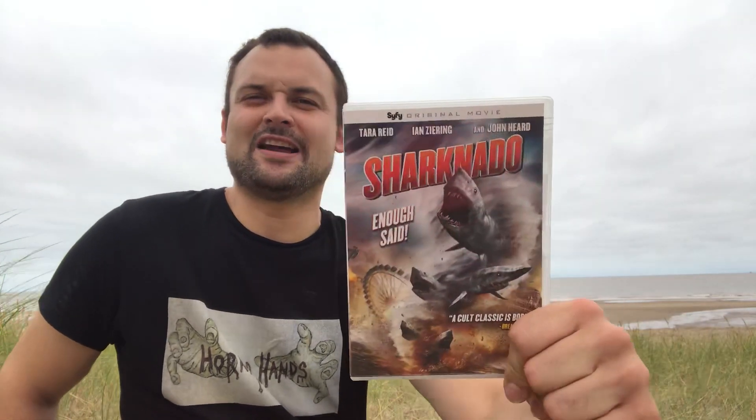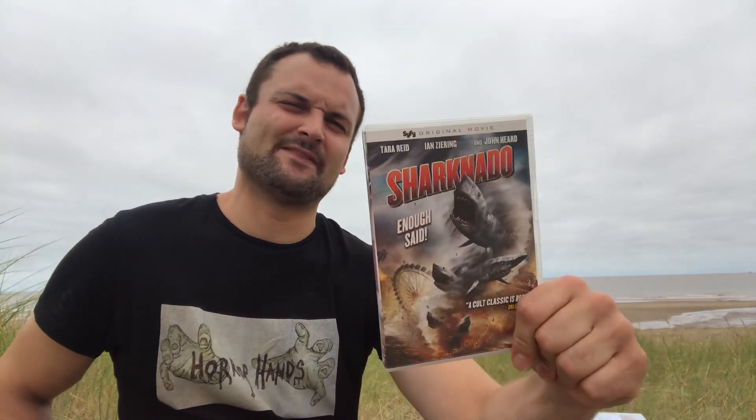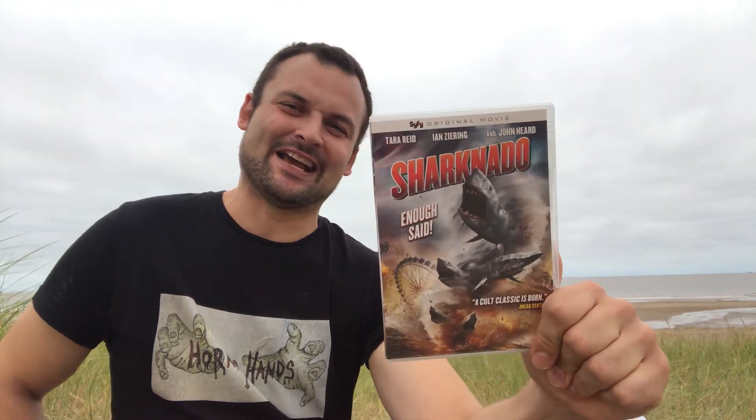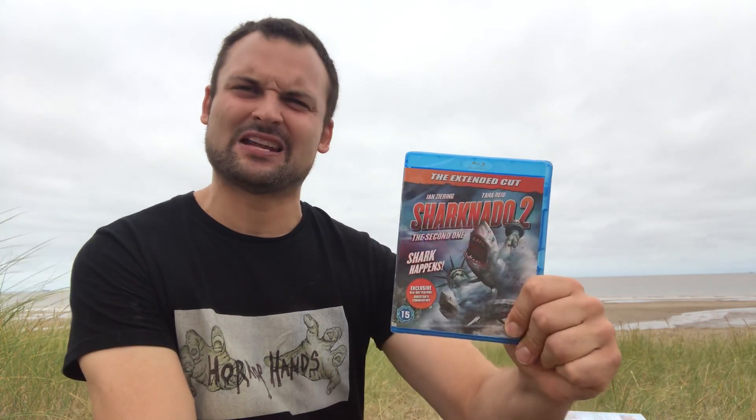Then we have the classic — the cornerstone of shark exploitation — Sharknado. The greatest movie ever made. A must-see if you like killer shark films. I haven't got the words for Sharknado; I'm trying to be sarcastic about how good it is but it's just Sharknado, you know what it's like. And then we have Sharknado 2 — thank you to Mark of Horror for sending this to me. I haven't watched this one yet but I'll have to check it out.